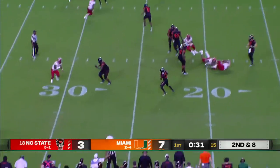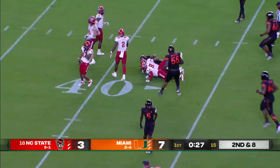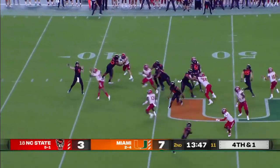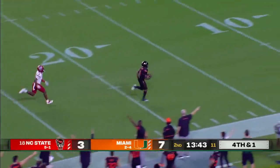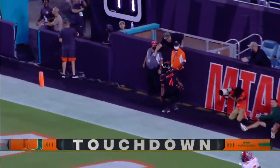On second down, the screen. Here's Rooster, and a first down for Miami. Van Dyke will throw, looking for Knighton out of the backfield. He's got it — and he's gone!